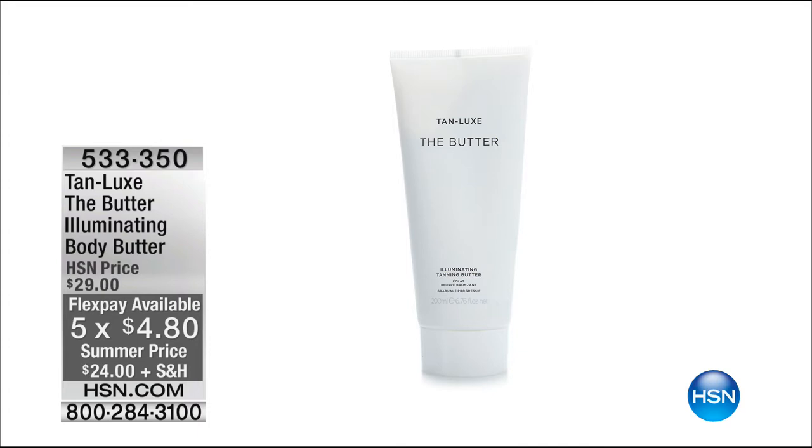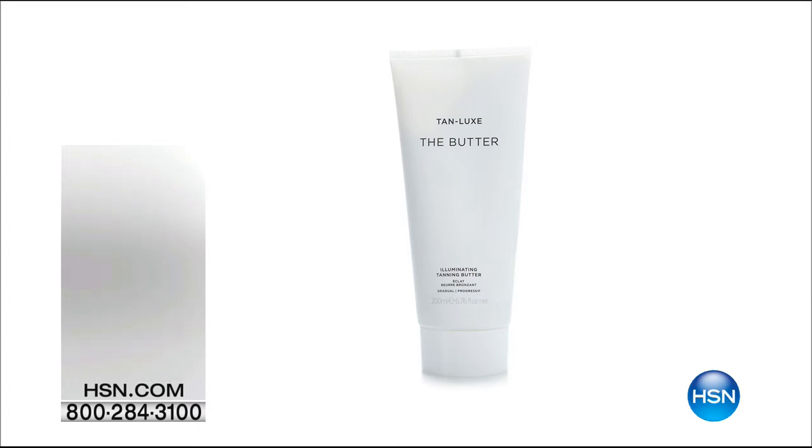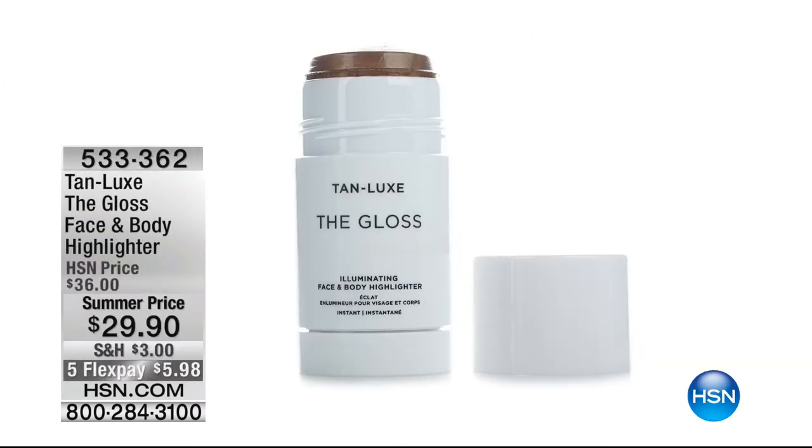Please take my Tan Luxe drops on vacation. Before you go, prep the skin for the beach — you're going to hit that beach and look sassy. And then we're going to show the gloss — it's a gloss for the face and body. It's a highlighter, it illuminates.